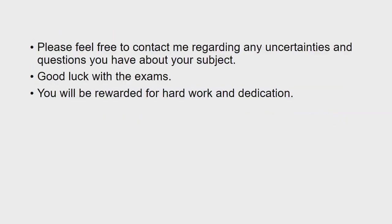Please feel free to contact me regarding any uncertainties and questions you have about your subject. Good luck with the exams. You will be rewarded for hard work and dedication.